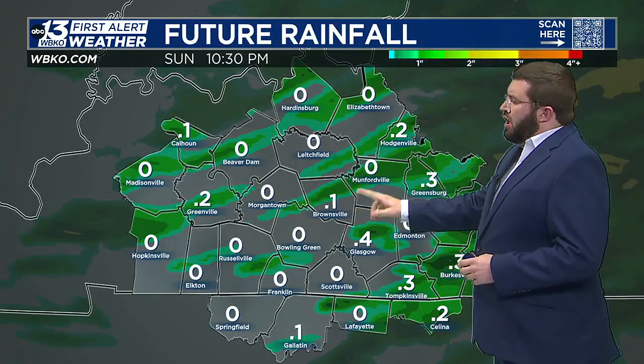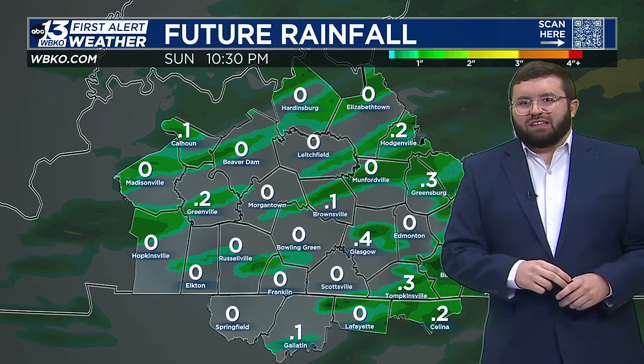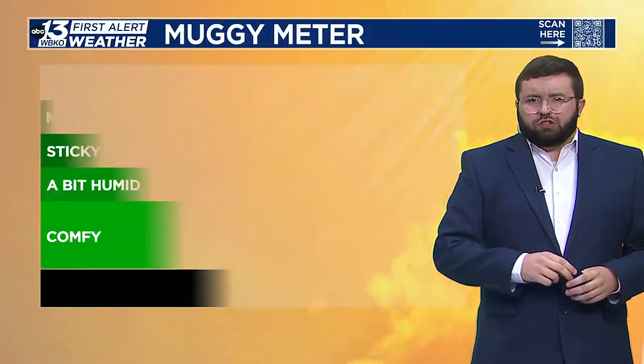As we look at rainfall for tomorrow, notice how spotty it is — that's because of those isolated showers. Not a ton of rainfall overall, but some will certainly be around in the area. So if you get stuck in a passing shower, you might need an umbrella or just hang out in the car until it passes.